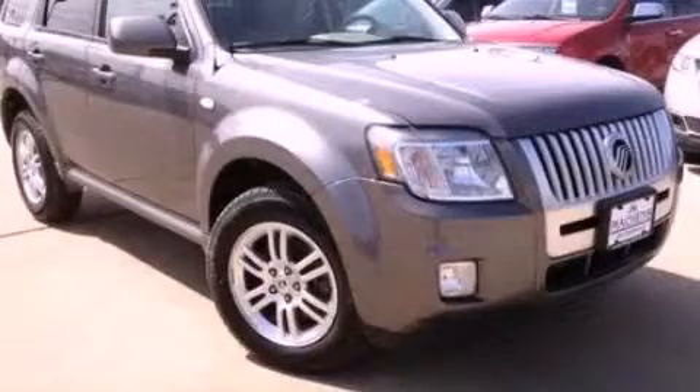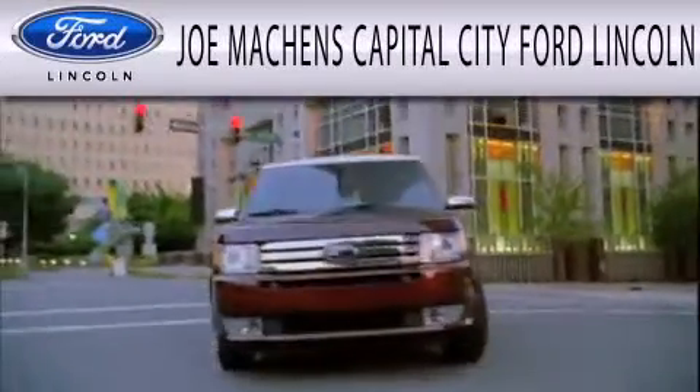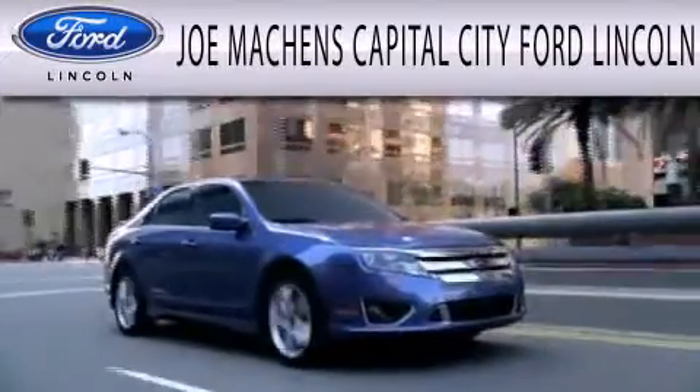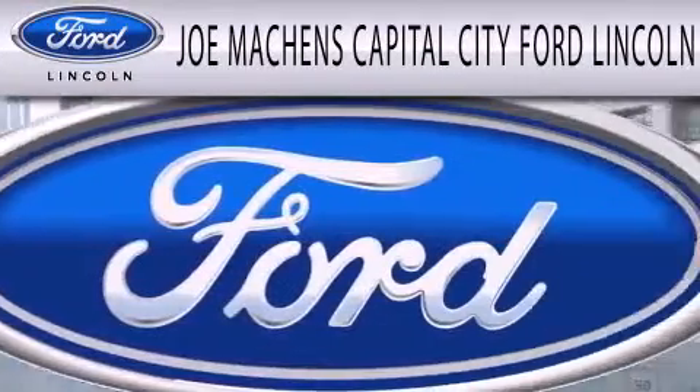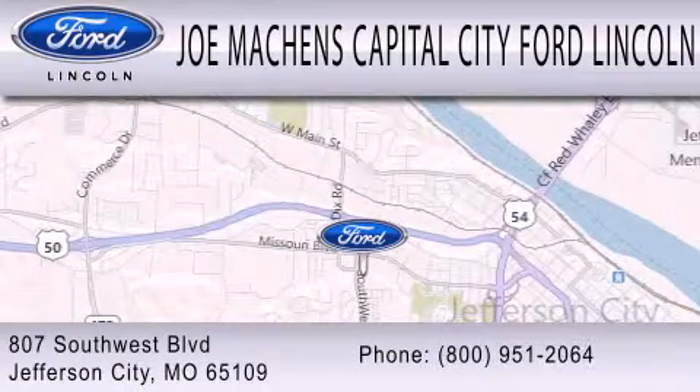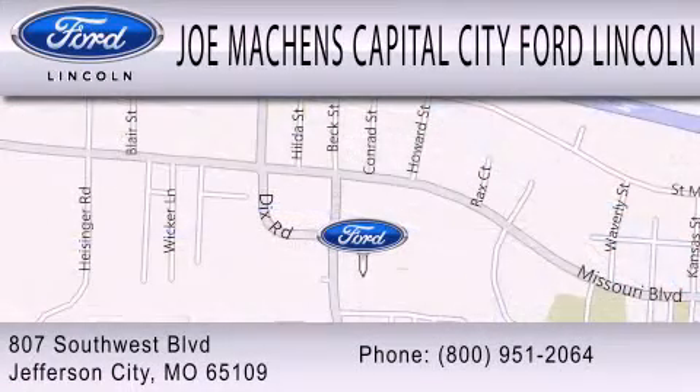Stop by today and test drive this vehicle for yourself. Joe Machens Capital City Ford Lincoln is dedicated to doing everything possible to ensure the experience you have selecting your next vehicle is as pleasant as possible. We're located at 807 Southwest Boulevard in Jefferson City.